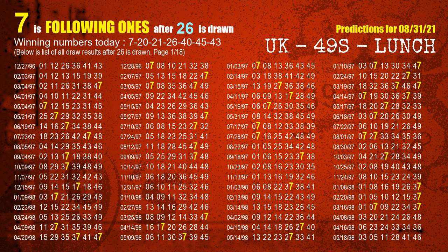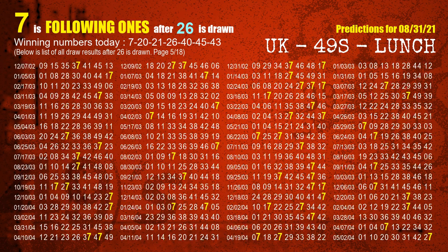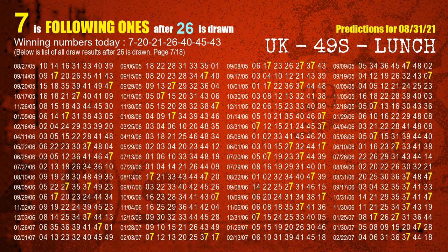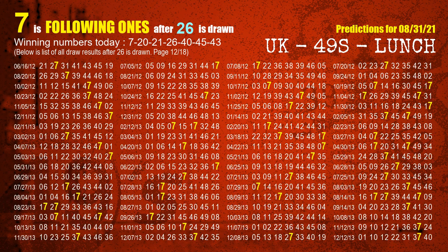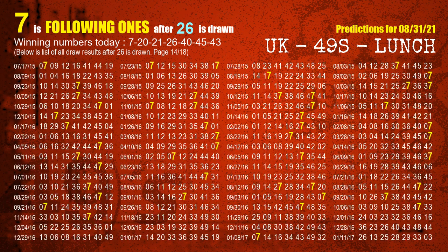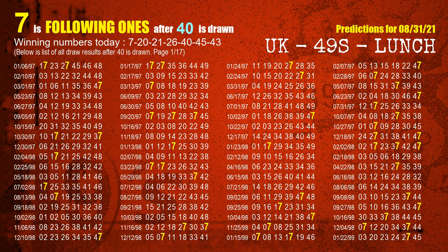The fourth winning number is 26. The fifth winning number is 40. The most frequently following units digit is 7 when 40 is the winning number in the last draw.